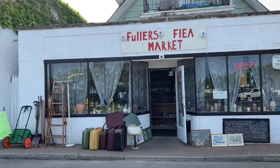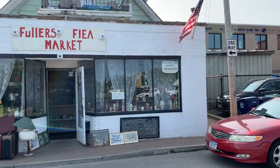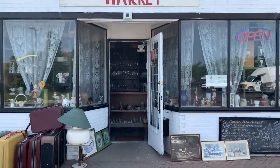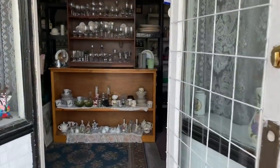Hey everybody, here I am in front of Fuller's Flea Market, one of my favorite little places. We're going to go inside today, look around, and we're going to meet Brenda. So let's go on in — hopefully she's hanging out in here.